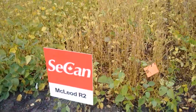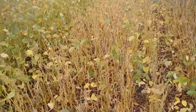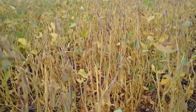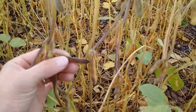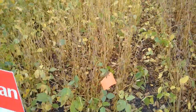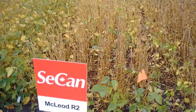McLeod R2 is a 23-75 heat unit bean. We've had this out for a number of years. It always stands absolutely beautiful — it looks great. It's kind of a medium-tall height, and matures up very nicely. It has very big kernels, very big seeds, great pod height as well. It's tolerant to iron chlorosis, so a very nice defensive bean. It doesn't go yellow very often in the spring. Always looks showy.